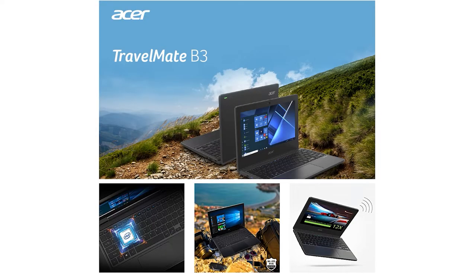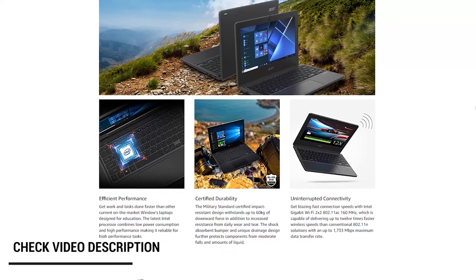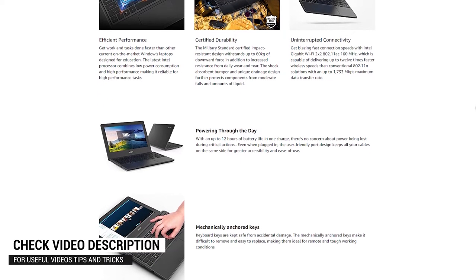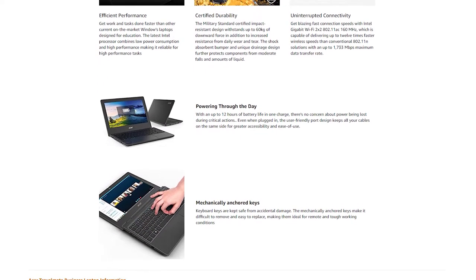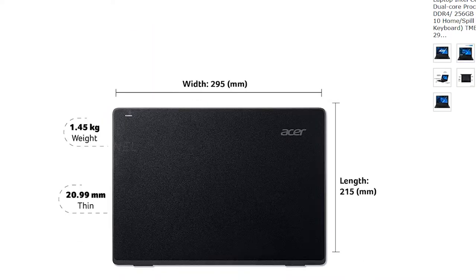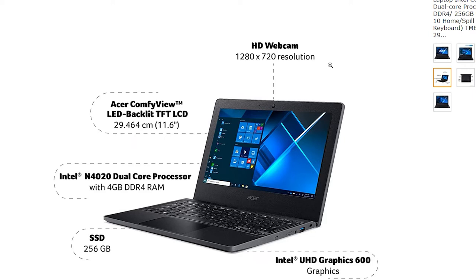Moving on, this next one is an interesting laptop because it's military standard certified for its ruggedness. If you're looking for a tough laptop for traveling, check out the Acer Travelmate business laptop. It has a similar configuration to the Lenovo laptop, but the laptop is very rugged with a spill-resistant keyboard and weighs just around 1.45 kilograms. The battery backup is also great at around 12 hours on a single charge.